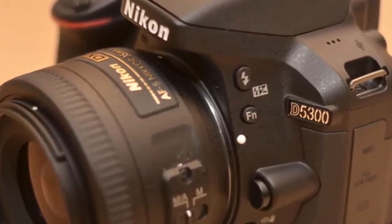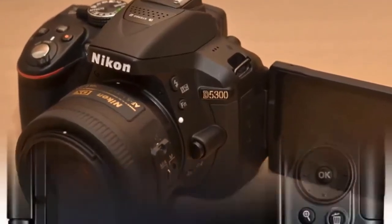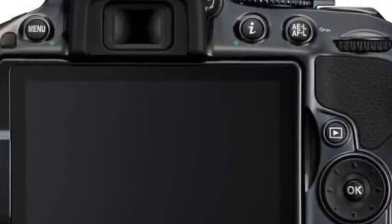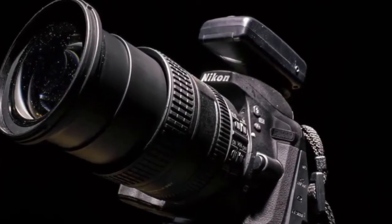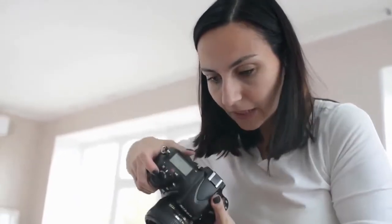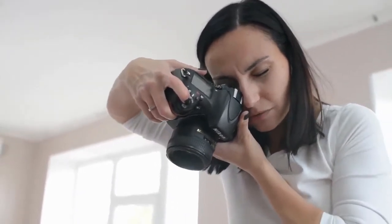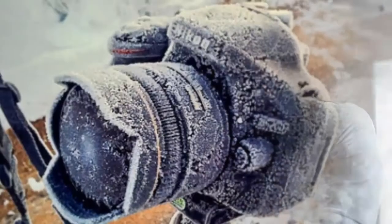Don't let the small size of the D5300 fool you — it delivers big camera quality and capabilities. Like all Nikon DSLRs, the D5300 was designed for ergonomics: every button and dial carefully placed for comfortable, efficient operation. Yet it's big in all the right places, like its 3.2-inch swiveling vari-angle LCD and 24.2 megapixel DX format CMOS image sensor.